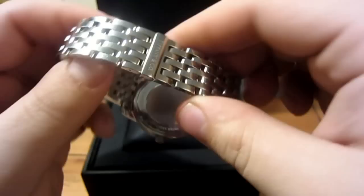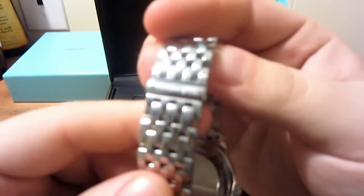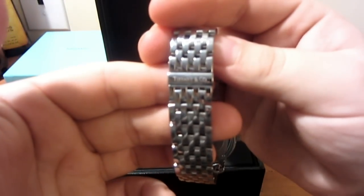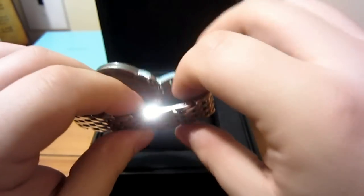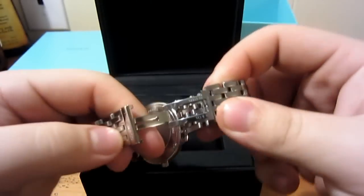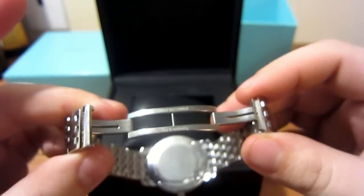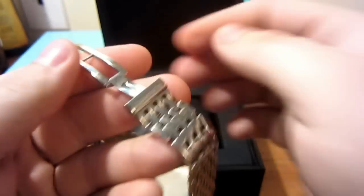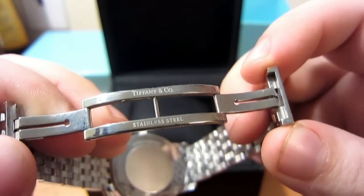I like how the clasp works — I've never seen a watch specifically like this. There's the Tiffany stamping again. How it works is there are actually two different points where it snaps on, one on each side. I've never seen that before, it's a little unique, but it leaves a nice clean look.